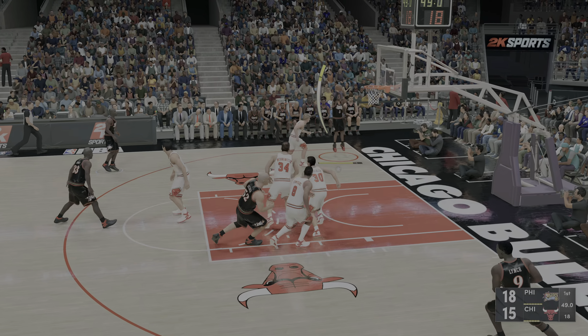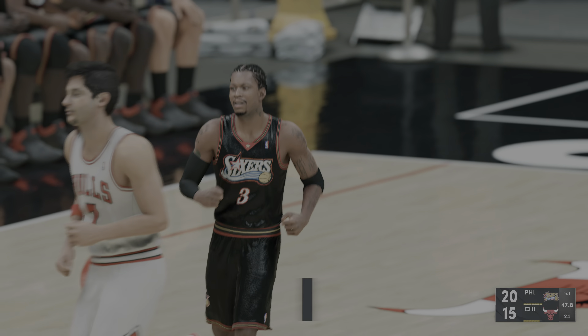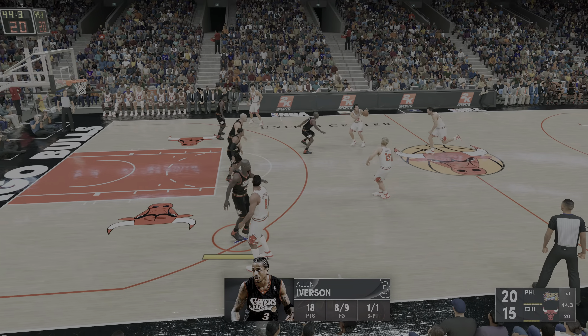Pass to Iverson, over Kerr. Philadelphia — Iverson. Boy, he has been special to start this game, shooting 8 of 9, just making it look easy.